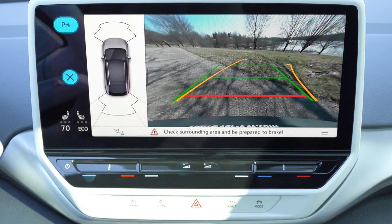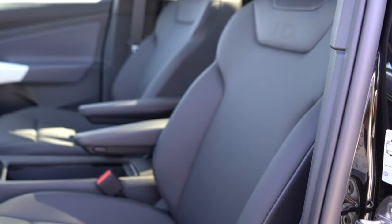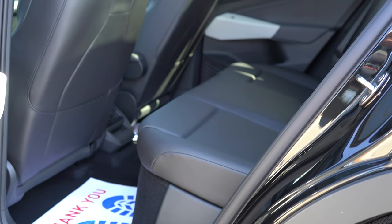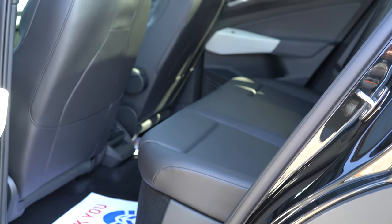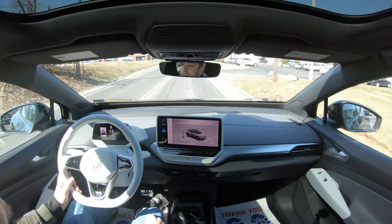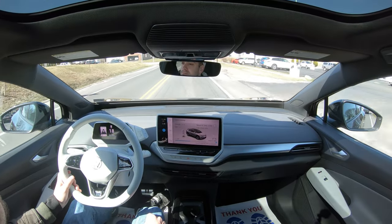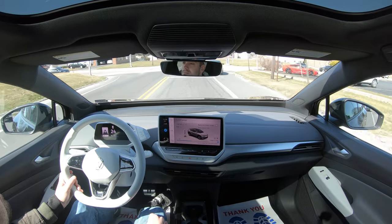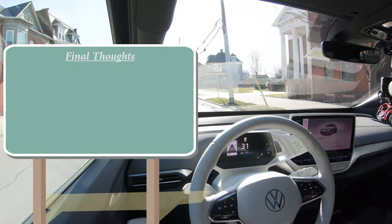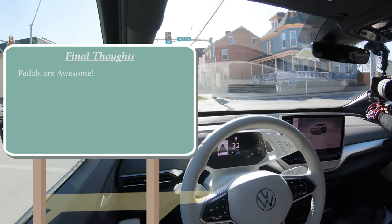When you put the ID4 in reverse, you'll find a rearview camera taking up the majority of that screen, letting you know who or what is behind you. Now for safety: front, side, and side curtain airbags come standard. In the back you have LATCH — lower anchors and tethers for children — for rear car seats. Also rear child door locks, tire pressure monitoring system, adaptive cruise control, blind spot monitoring with rear cross traffic alert, forward collision warning, and autonomous emergency braking.